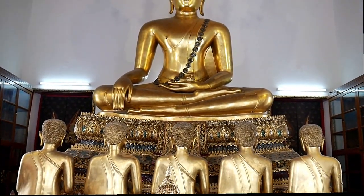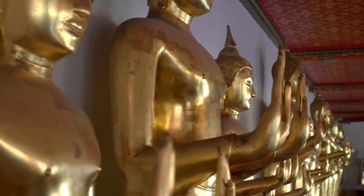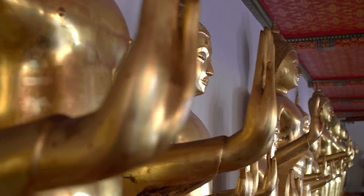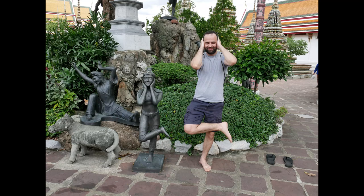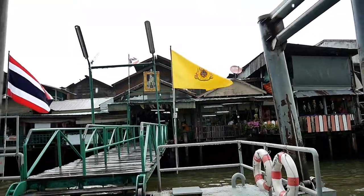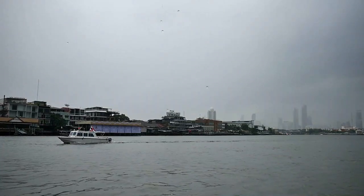Wat Po is pretty huge so make sure you give yourself a couple of hours to explore it all. The next stop on our Bangkok temple tour is Wat Arun, so we're taking a quick ferry ride across the river.